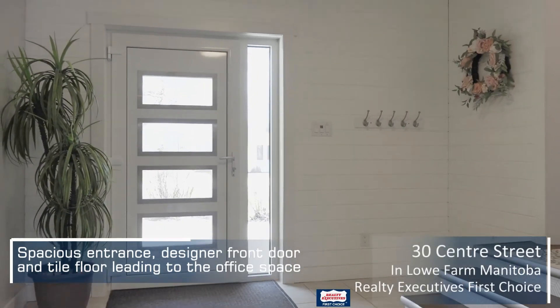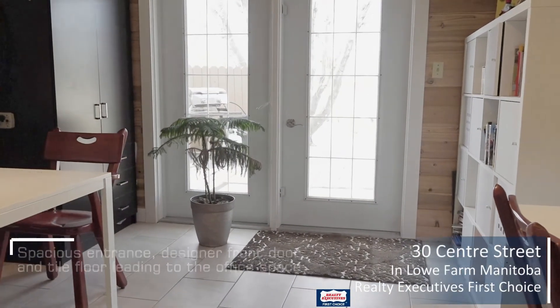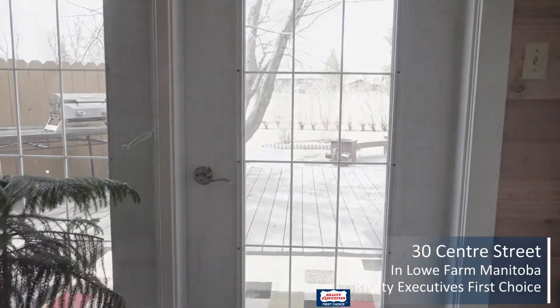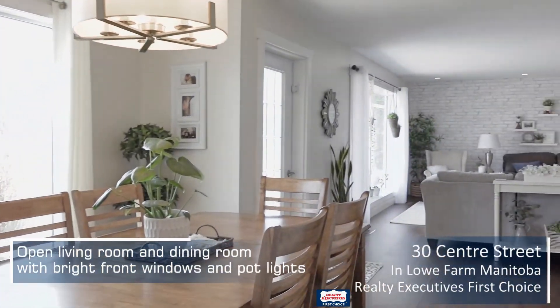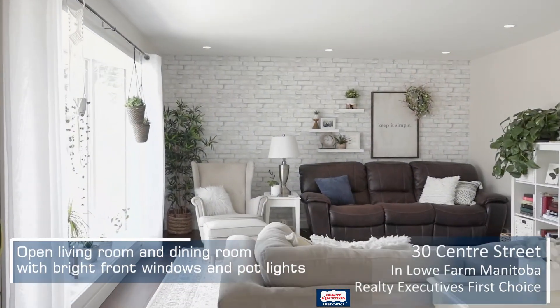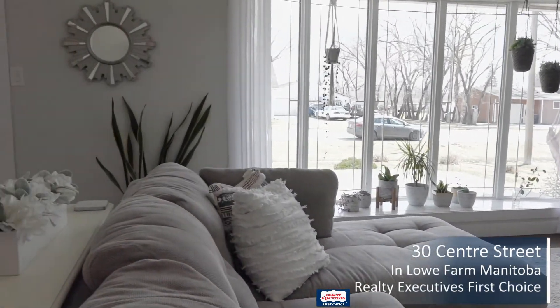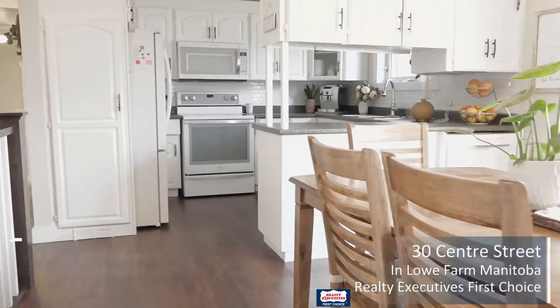As you enter this home you're greeted by a spacious, bright entrance which leads through an office area onto a back patio with a composite deck and stamped concrete. This home has a wide open living room area which opens to a dining area and kitchen. Nice bright front windows let the morning sunshine in.